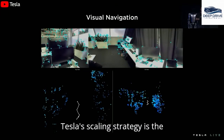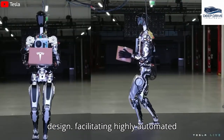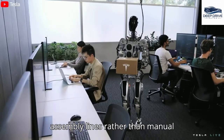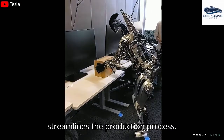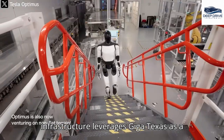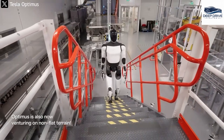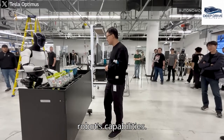Central to Tesla's scaling strategy is the standardization of hardware and software design, facilitating highly automated assembly lines rather than manual assembly. This approach greatly streamlines the production process. Additionally, Tesla's unique infrastructure leverages Giga Texas as a training ground for robots, where they perform real tasks to gather valuable data, enhancing the development of the robot's capabilities.